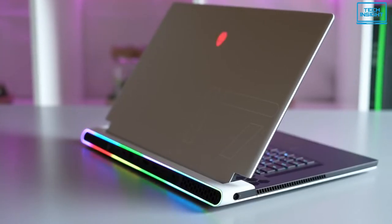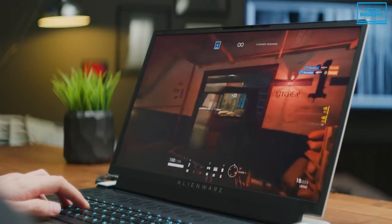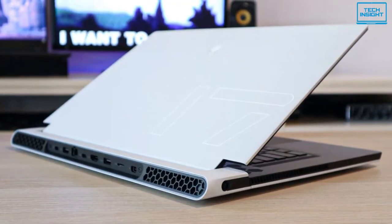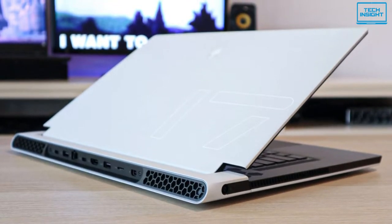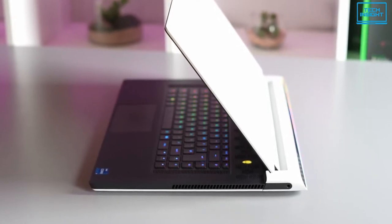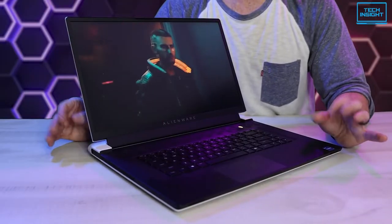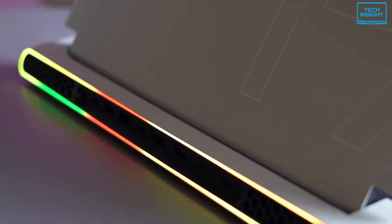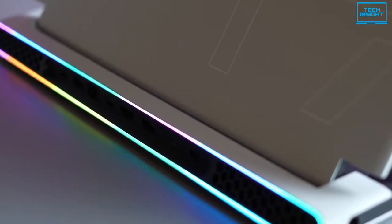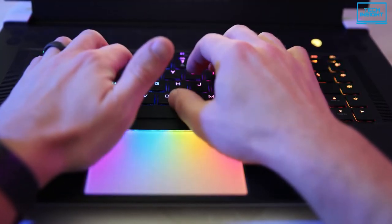Next up is the Alienware X17 R1. The Alienware lineup from Dell is their gaming laptop lineup and they have been making great gaming laptops for a couple of years now. The X17 R1 came with a new design, new chassis, new thermal system, and new everything. It only comes in a white exterior color, but the interior is fully black. The tail end of this device still has the iconic RGB trim light, something that gamers always appreciate. The trackpad also has various RGB color shades which look fantastic.